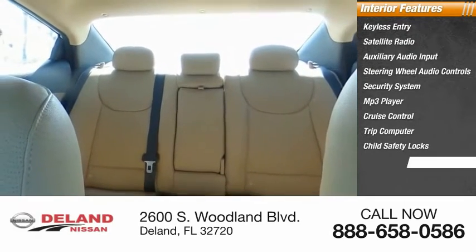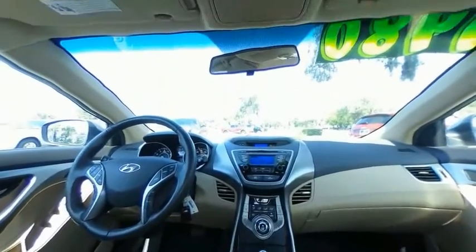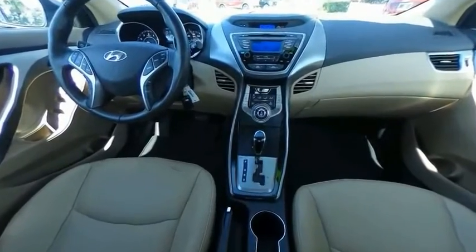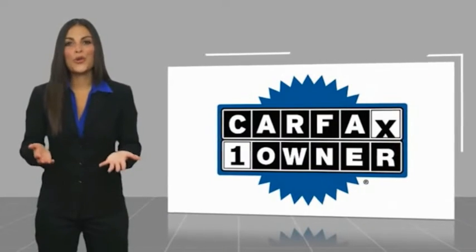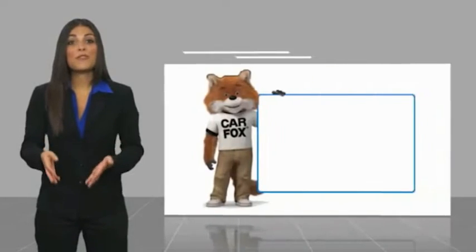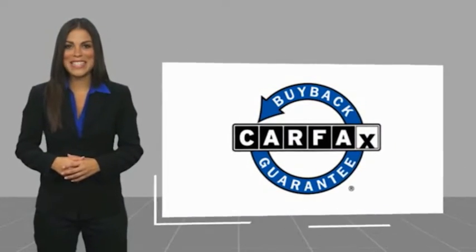If you like it online, you'll love it in your driveway — take it for a spin today. This is a one-owner vehicle with a CarFax vehicle history report. Be sure to find a complimentary copy of this report online or contact the dealership. This vehicle qualifies for the CarFax Buyback Guarantee.